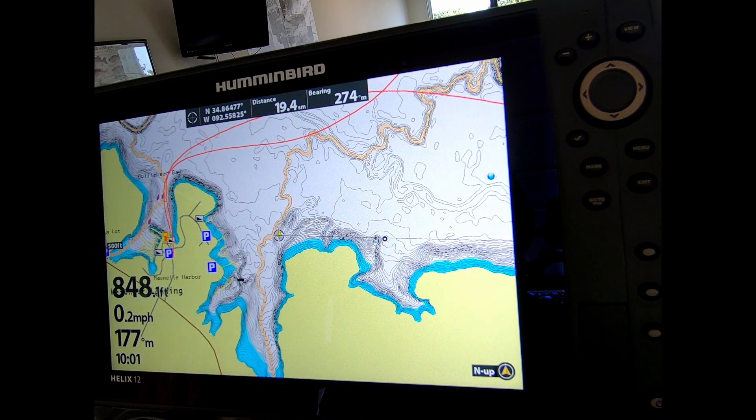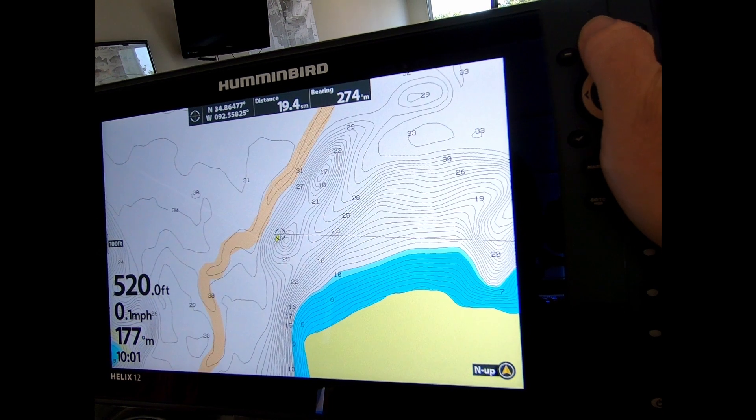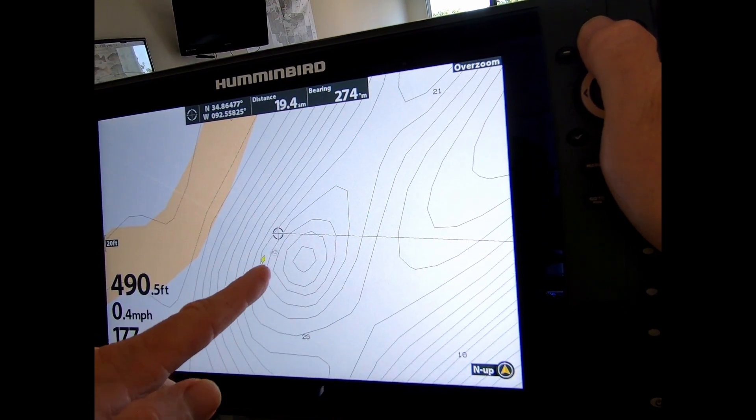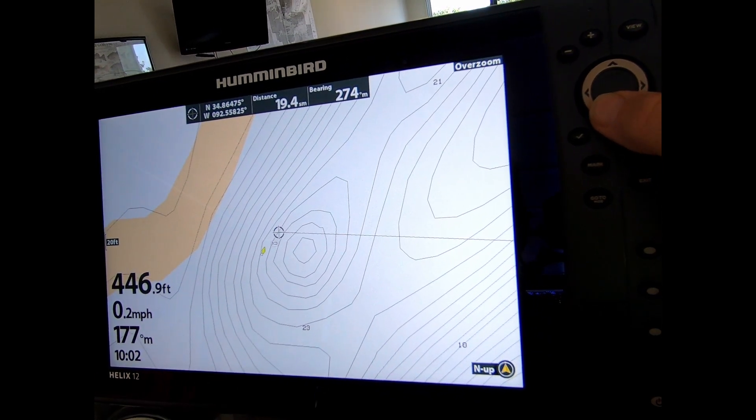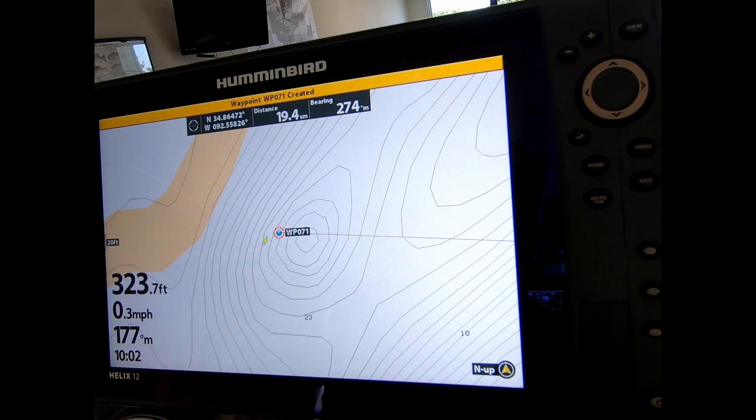The pattern we used was looking for drops and also looking for some manmade structure that was in the lake. You can do a little bit of this research on your own without actually being at the lake, but you run the risk of the brush piles having eroded over time. In essence, how you go about this: if you zoom in slightly, you can see a little fish symbol, and you can put your cursor over it and mark it. Now you have a waypoint.